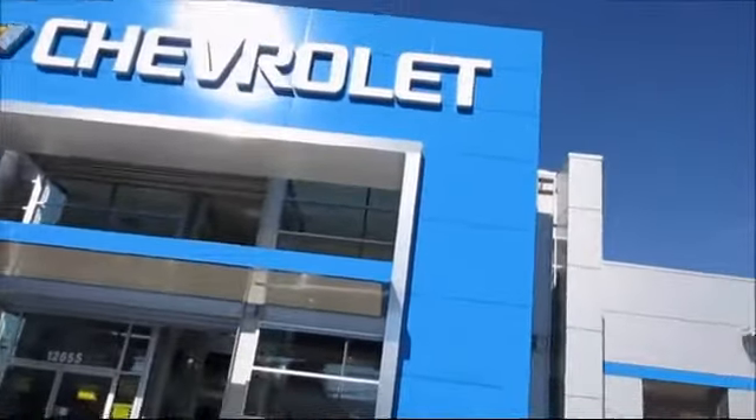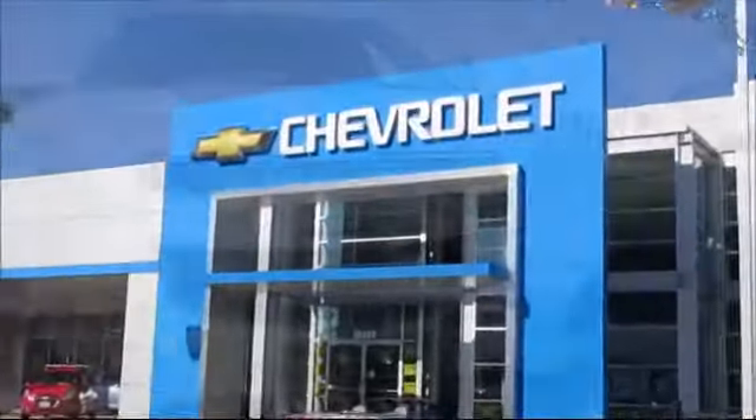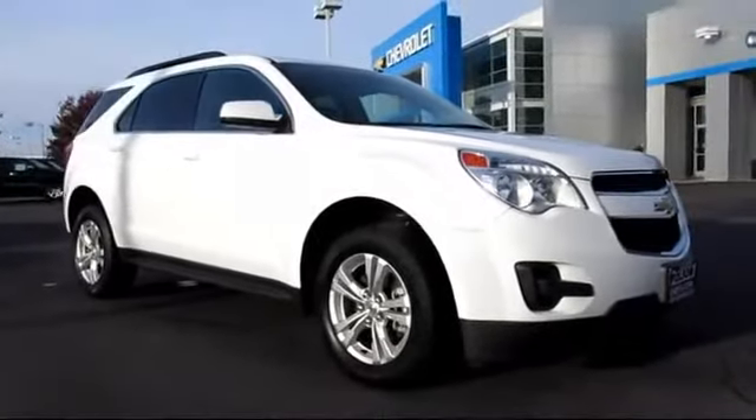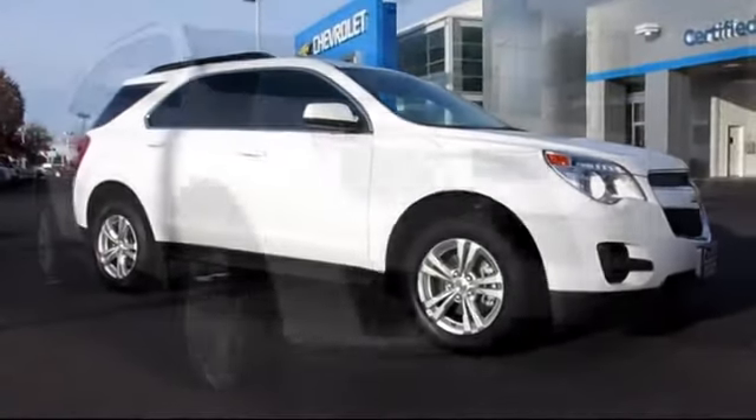When it comes to pre-owned cars, trucks, and SUVs, the best place to buy is here at Folsom Chevrolet. Here's another example of a great GM-certified vehicle, and it comes equipped with Sirius XM Satellite Radio, Roof Rack, and OnStar.